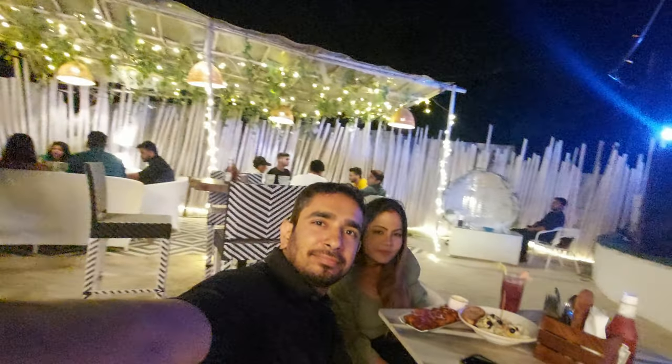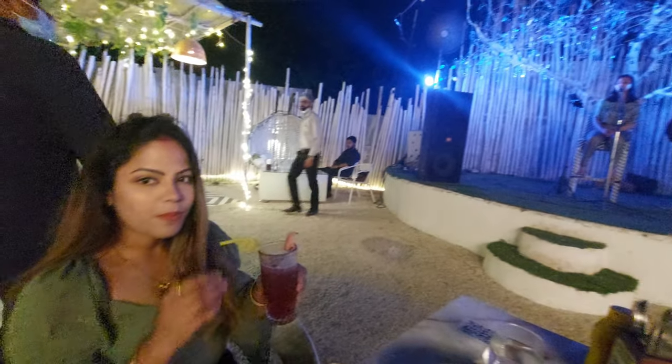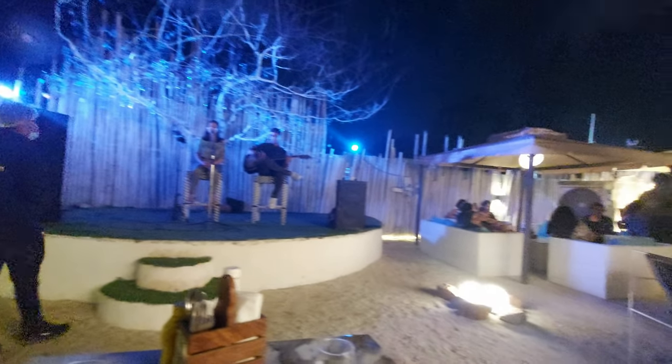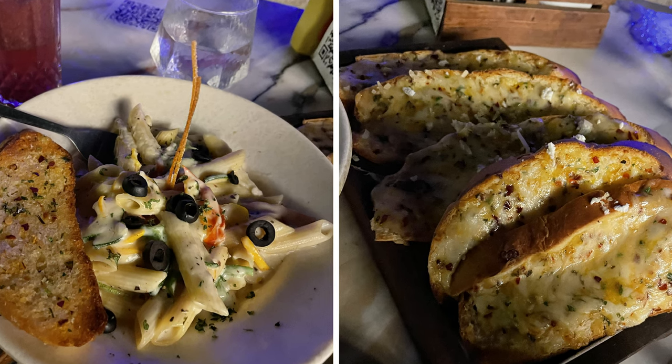Now let's talk about the food. We ordered some white sauce pasta, garlic bread, and juice. The food was pretty tasty but also pretty pricey. For a few people, you need to spend around 1,500 on food. The bar is also available here if you want to have a drink.